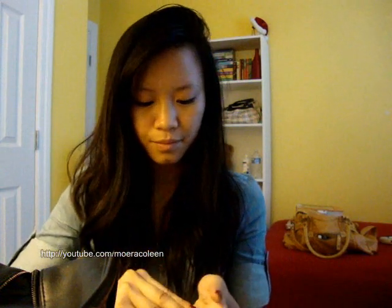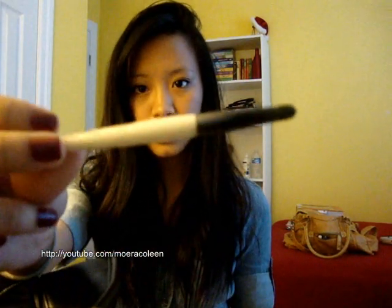Eyelash Curler. Wet n Wild Green Palette. My E.L.F. Mineral Eyeshadow Primer. My Maybelline Eye Studio Gel Liner in Black — Blackest of Black. And my Smudge Brush from Essence of Beauty. My Eyeliner Brush.